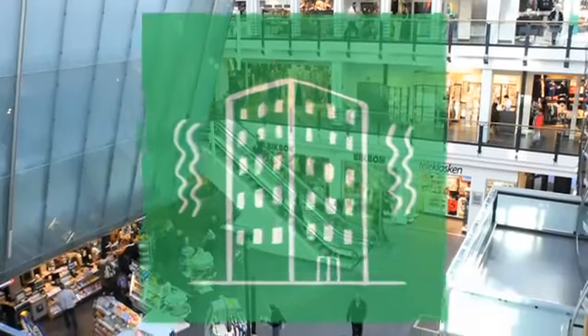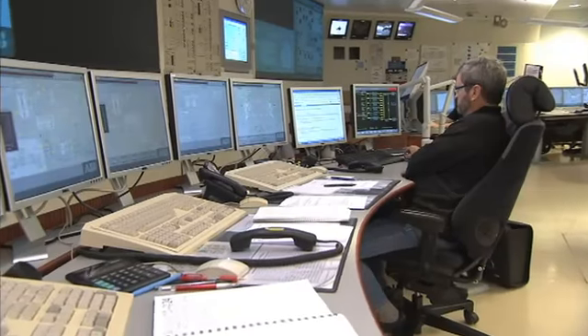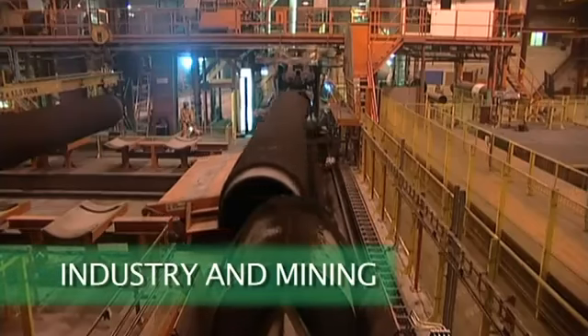Fires, earthquakes, critical power cuts or gas leaks might occur in almost any industry. Finding the way out and, more importantly, being found before it is too late is of vital importance during evacuation in all industries.